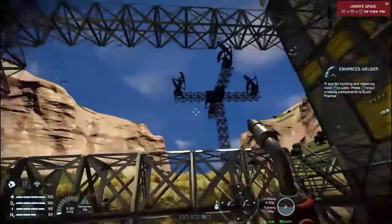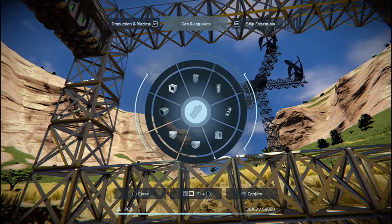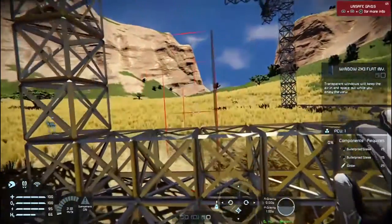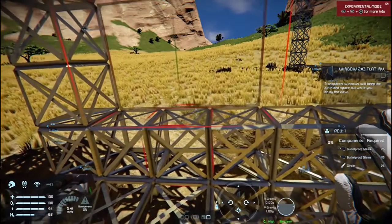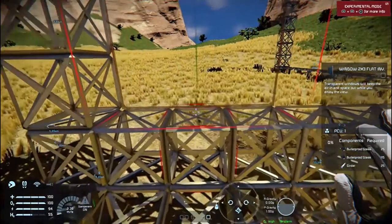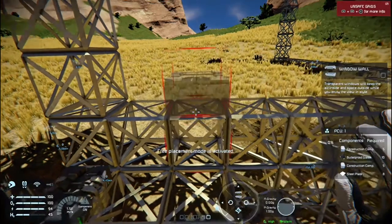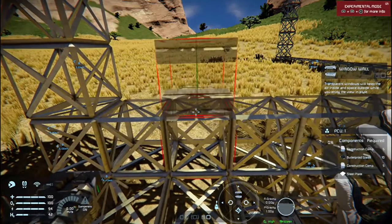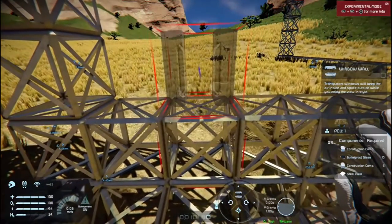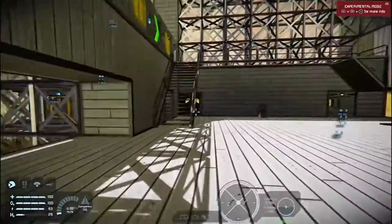Now, we can put the flat windows in, which are basic windows — let me quickly show you guys. We could put those in, or we can put the industrial-looking windows in, which are these types of things. I do like — oh, actually, we could put them in like that. That would be cool. Yeah, we'll do something like that — industrial looking. I think that'll work out quite well.